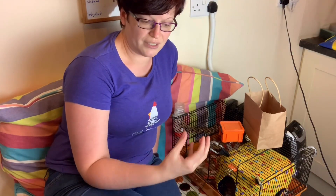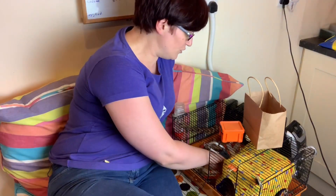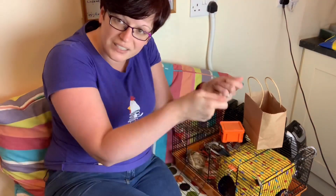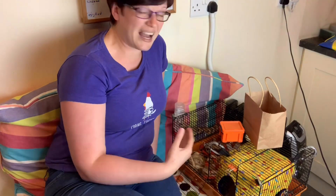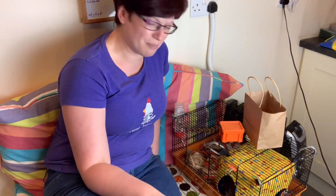The next important thing is some sort of shelter. They'll be at the vets for a period of time and need somewhere they feel safe, especially recovering from surgery — but it also needs to be something vets can easily access. I've got a cube here with good access on a couple of sides. A house open at the bottom works too, or even a little cardboard box on its side. Vets need to be able to see in easily to check the rat hasn't chewed their stitches.